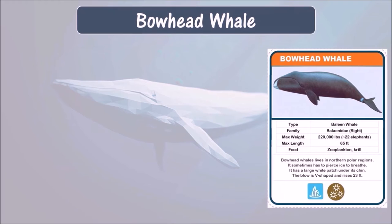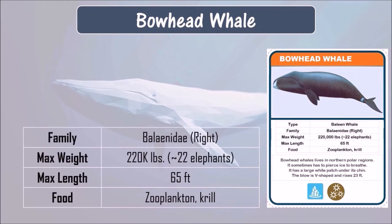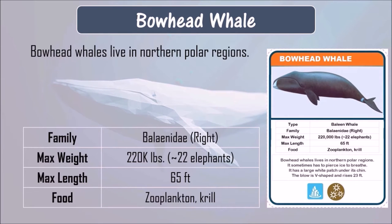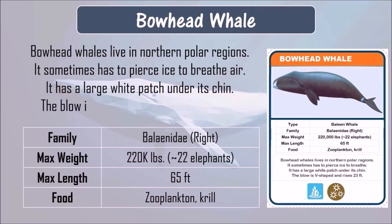Bowhead whale. The bowhead whale eats zooplankton and krill. It can grow up to 65 feet in length and can weigh up to 220,000 pounds. Bowhead whales live in northern polar regions and sometimes have to pierce ice to breathe air. It has a large white patch under its chin, and its blow is V-shaped and rises up to 23 feet.